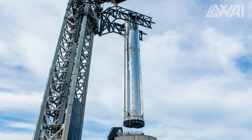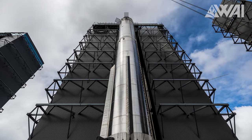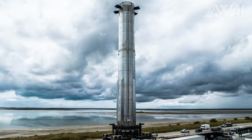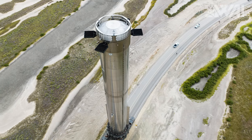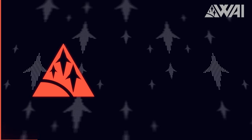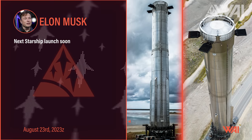Shortly after placing the prototype on the OLM, SpaceX graced us with more mesmerizing images of the event. You have got to give them credit — they've been on a roll lately with both the amount and quality of their shots. Even Elon Musk chimed in, sharing these same photos with the caption 'next Starship launch soon,' though he does have a liking for using that phrase. Take it with a grain of salt. SpaceX is almost ready, though, and that's an extremely good sign.